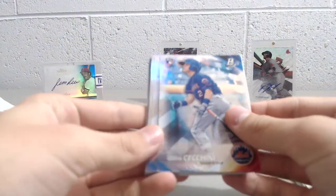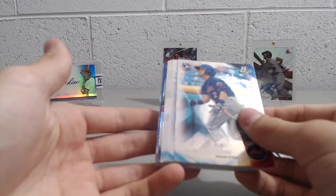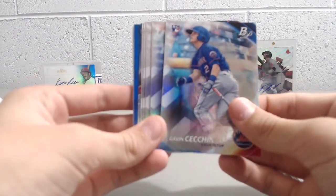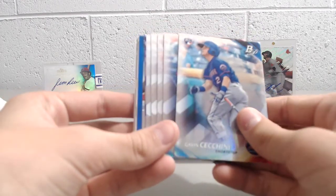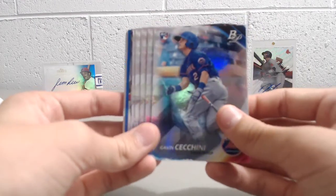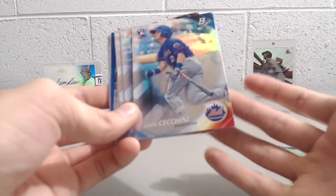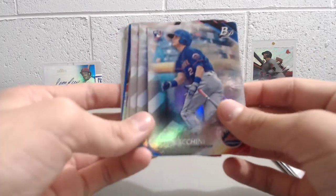Yeah, they are pretty nice looking. These are at our Meijer — they're $5.99, maybe even $6.99, I can't remember exactly. Normally they would be around the $5 range. So they're a pretty good value if you get a high chance of numbered cards — it's pretty cool.